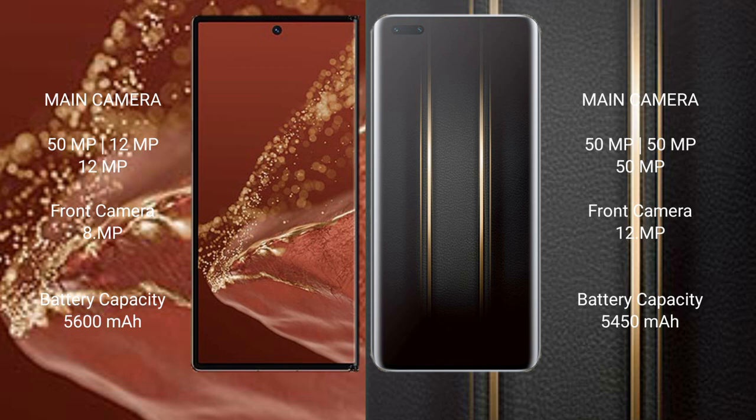The Huawei Mate XT Ultimate has a 5600mAh battery with 66W fast charging support. The Honor Magic 5 Ultimate has a 5450mAh battery with 66W fast charging support.